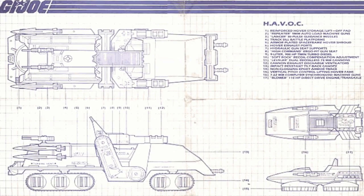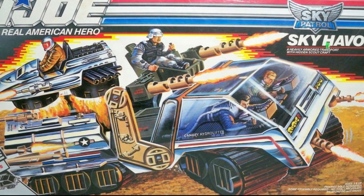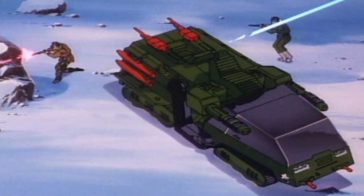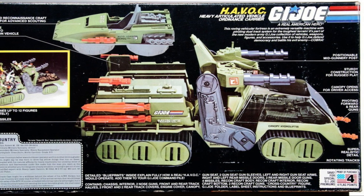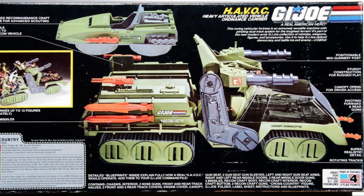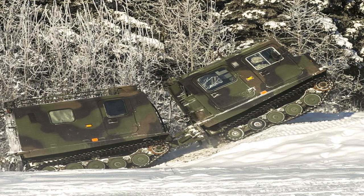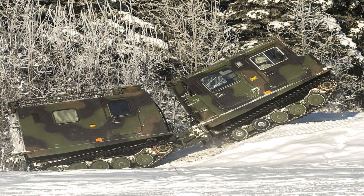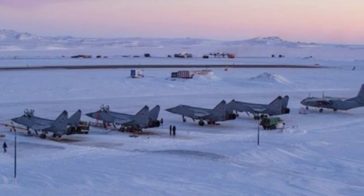G.I. Joe's heavy articulated vehicle ordnance carrier Havoc and its variant the Skyhawk were also used heavily by the Joe teams. Havoc first appeared in 1986 and included Cross-Country as a driver. The Havoc is powered by a 9-liter, 900-horsepower twin-turbo diesel engine and is armed with repeater 9-millimeter auto-load machine guns, Lancer bipulse guided missiles, leveler dual-recoilless 75-millimeter cannons, a track-sil battle platform, and 7.62-millimeter computer-synchronized machine guns. It also has vertical pitch control lifting hover fans built into a detachable scout craft. In 2020, the Senate Appropriations Committee tasked the U.S. Army with testing and acquiring cold-weather Arctic environment vehicles and equipment, due largely in part to the recession of the ice shelf at a rate of 13% per decade and Russian moves into the frigid regions around the Arctic Circle, where they've continued to install resources like air bases in a bid to claim control over the Northern Sea Route.